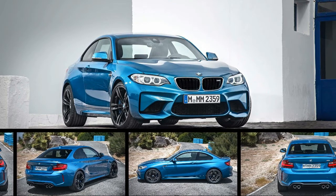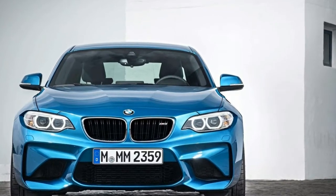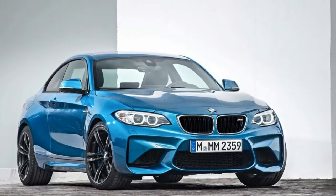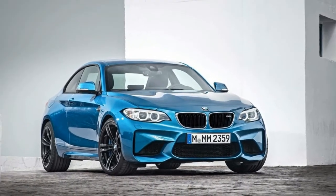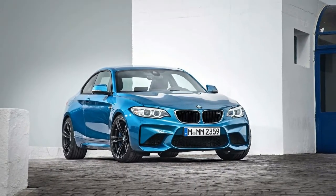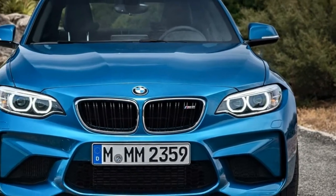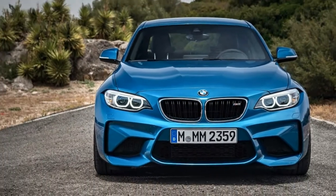Looking for a simplified M2 designed expressly for the driver? BMW is offering the 2017 M2 Performance Edition, limited to 150 units. The sports coupe will have a suggested MSRP of $61,695, including shipping, and will be sold only in the United States.